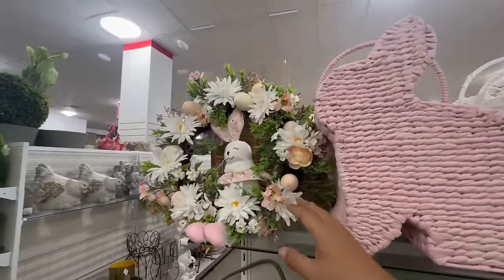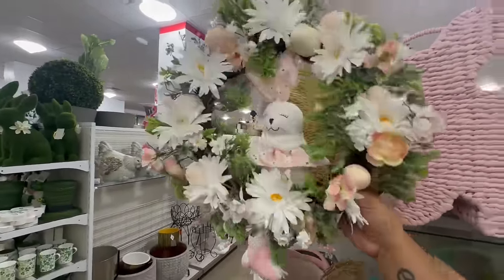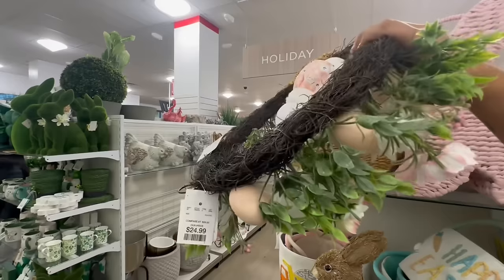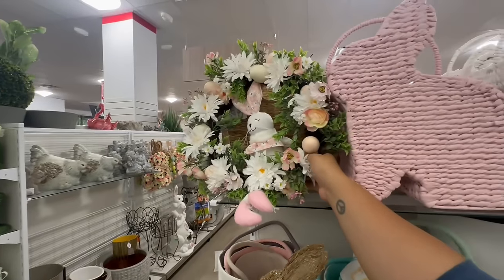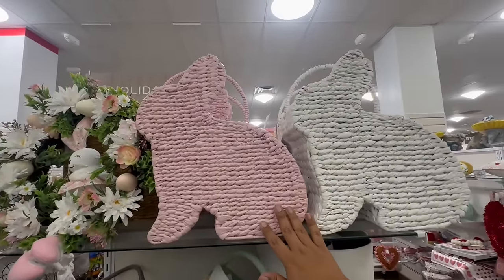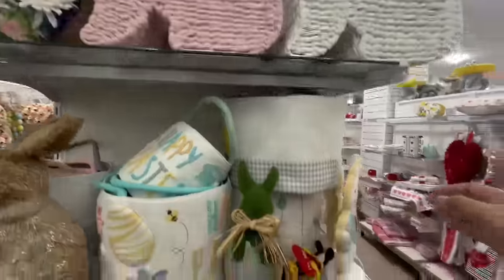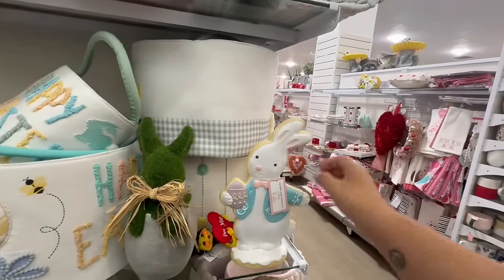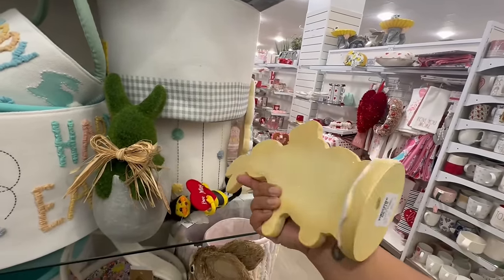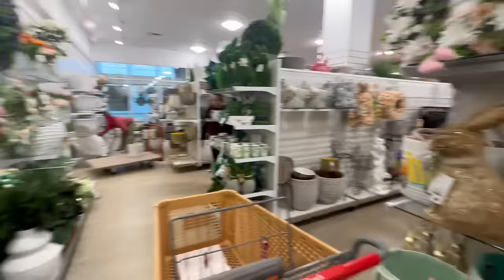Getting into the wreath section — these are so adorable, they have little dangling feet. These are $24.99. And then they have these big baskets which I feel like you could use for displays outside or for Easter egg hunts for the kiddos. This one by Cupcakes and Cashmere is covered in glitter — it's $12.99 — but you guys know I'm not a huge fan of too much glitter.